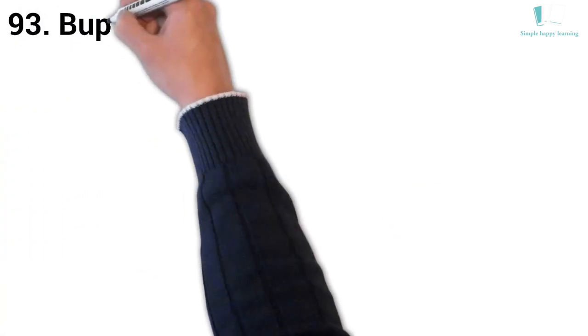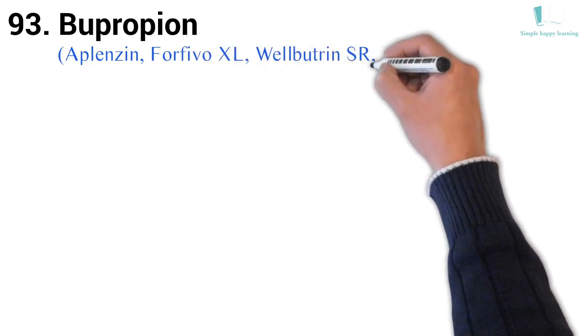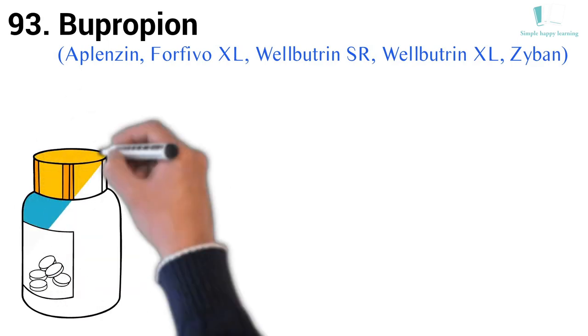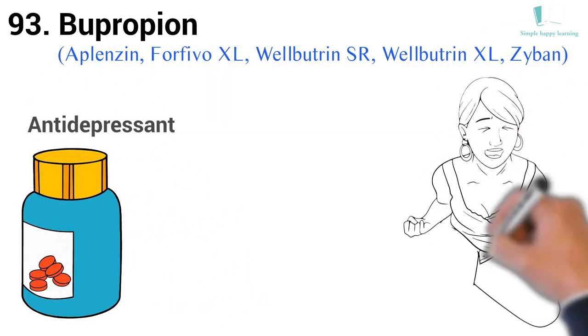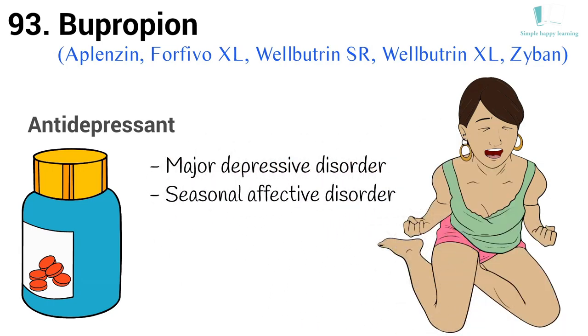93. Generic name: Bupropion. Brand names: Aplenzin, Forfivo XL, Wellbutrin SR, Wellbutrin XL, Zyban. Wellbutrin (Bupropion) is an antidepressant medication used to treat major depressive disorder and seasonal affective disorder.